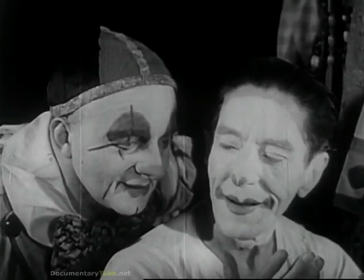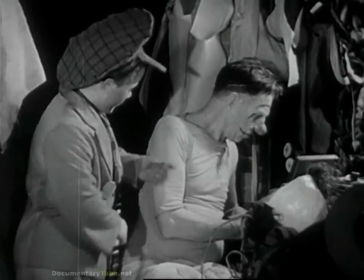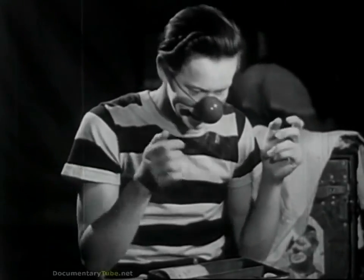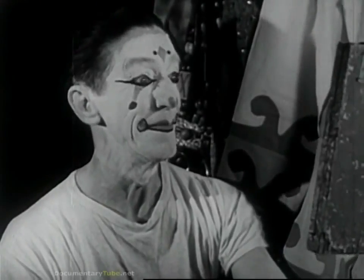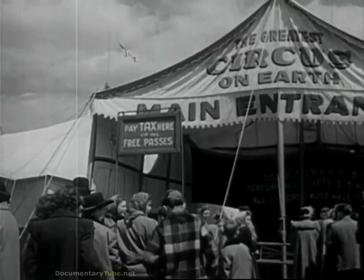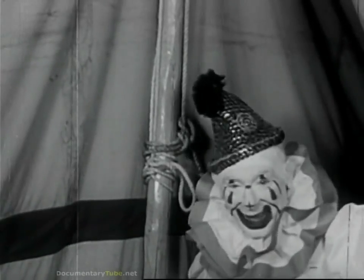A circus clown likes to have a full half hour for putting on his face. It may include a big rubber nose. But he can do it all in ten minutes if he's in a big hurry. And we are in a hurry, fellas, because the big top is filling up with people. So, in they go — big clowns and little clowns. They're all different and they're all funny, and they're happiest when they hear you laugh.